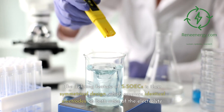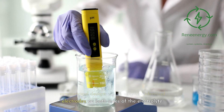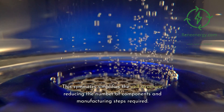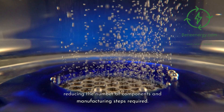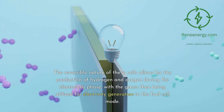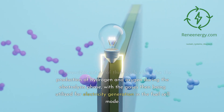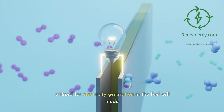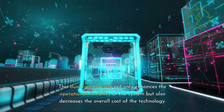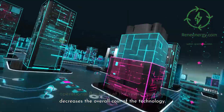The defining feature of SOICs is their symmetrical design, which employs identical electrodes on both sides of the electrolyte. This symmetry simplifies the cell structure, reducing the number of components and manufacturing steps required. The reversible nature of these cells allows for the production of hydrogen and oxygen during the electrolysis phase, with the gases then being utilized for electricity generation in the fuel cell mode. This dual functionality not only enhances the operational flexibility of the system but also decreases the overall cost of the technology.